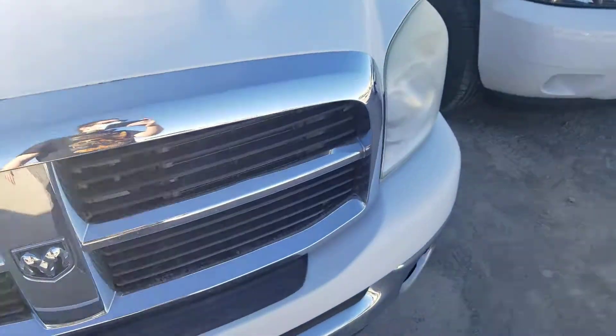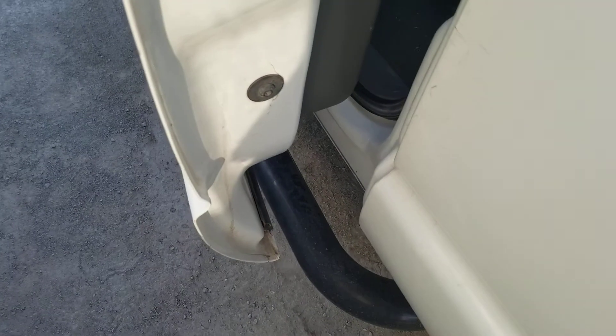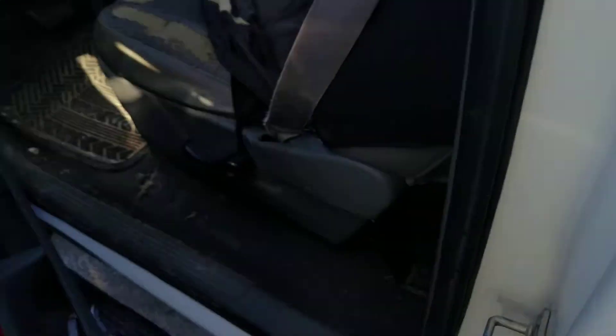This Dodge Ram is in white exterior color. Now let's take a look at the inside. This vehicle was manufactured in September of 2007.